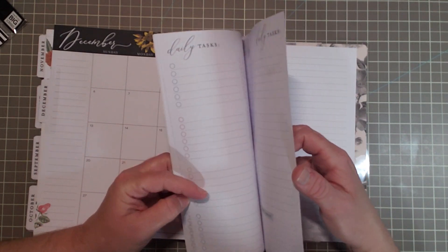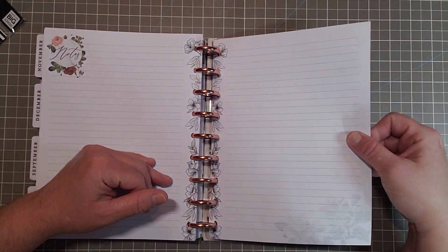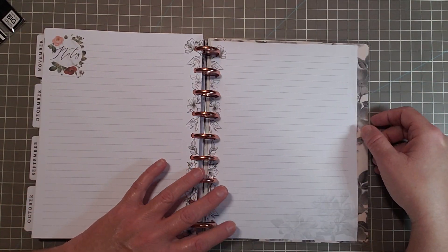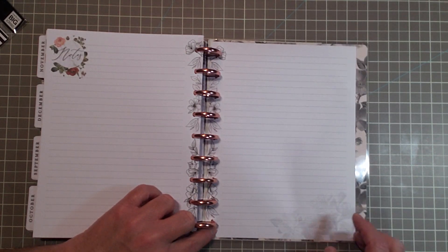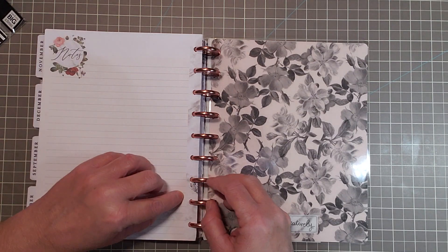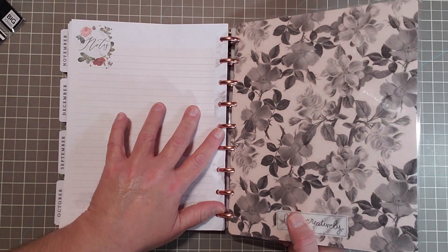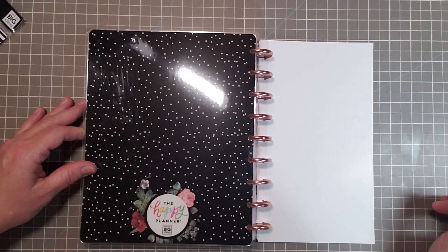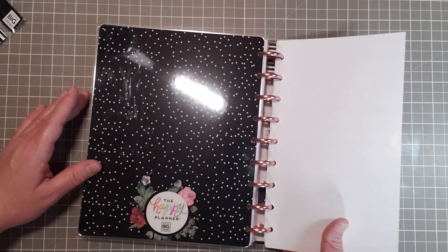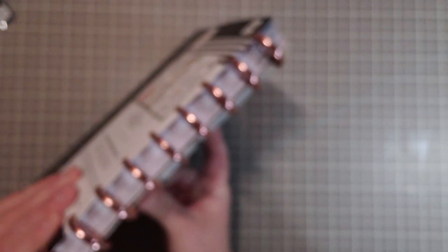Let's see how many note pages are in here. So that's on the back of the calendar — you get one extra page of notes. I wish you could buy this separately with the floral. I love this paper. And notes on the back with more floral — very nice. And then there is the back cover. And there is the way back. That, my friends, is everything.